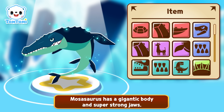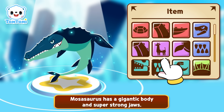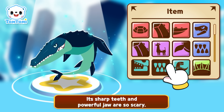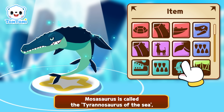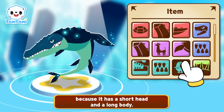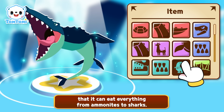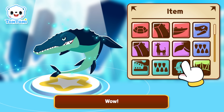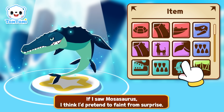Mosasaurus has a gigantic body and super strong jaws! Its sharp teeth and powerful jaws are so scary! Mosasaurus is called the Tyrannosaurus of the sea! But it's different from Kronosaurus because it has a short head and a long body! Its mouth is so big that it can eat everything from ammonites to sharks! Wow! If I saw Mosasaurus, I think I'd pretend to faint from surprise!